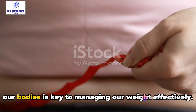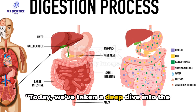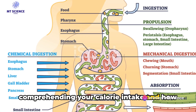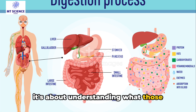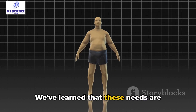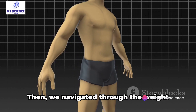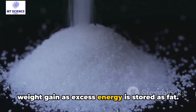Understanding the journey of calories in our bodies is key to managing our weight effectively. Let's recap what we've learned. Today we've taken a deep dive into the world of calories and explored the significance of understanding your calorie intake and how it influences your weight. It's not just about counting calories — it's about understanding what those numbers mean for your body. We started with the calorie conundrum, highlighting the importance of understanding our daily calorie needs, which are dictated by multiple factors including our basal metabolic rate, activity levels, and personal goals. We've also realized that surplus calories don't just disappear — they transform into weight gain as excess energy is stored as fat.